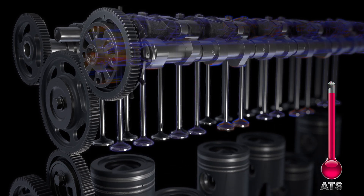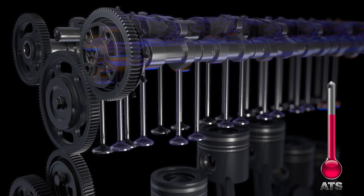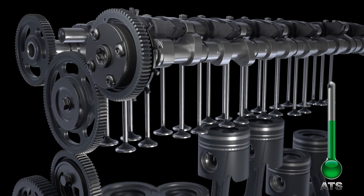This optimization is then maintained with the real-time, continuous Variable Cam Phasing. Detroit is leading the industry with this proprietary technology. No other mid-range diesel engine manufacturer offers this system that keeps the ATS in an ideal state.